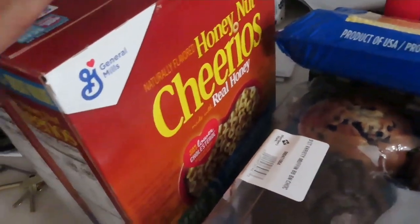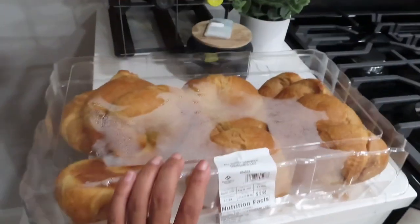Got some muffins for in the morning — Sam's had these two boxes for six dollars. Pillows from Aldi. Croissants from Sam's.